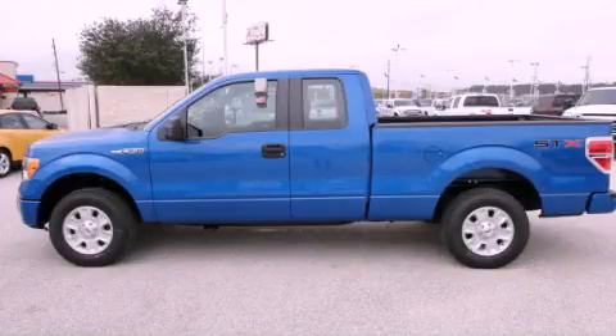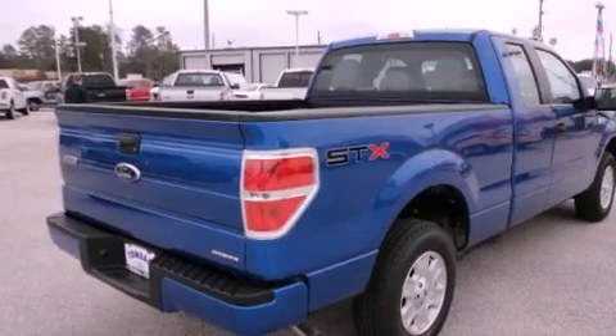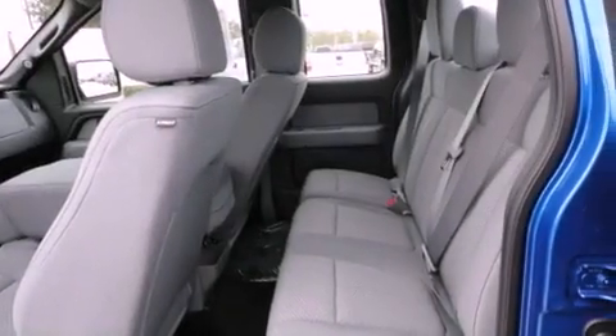This is a brand new 2012 Ford F-150. Whether hauling, commuting, or towing, this truck is the right one for you. It features a 3.7 liter, 6-cylinder engine and an automatic transmission.